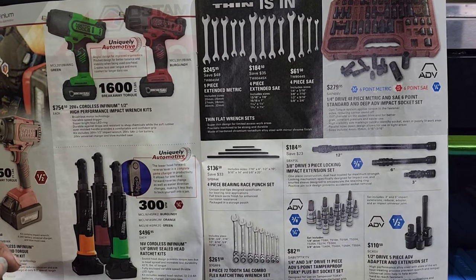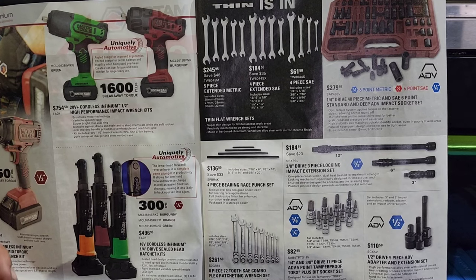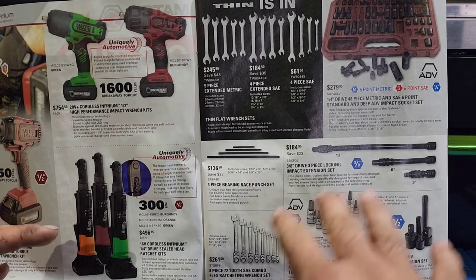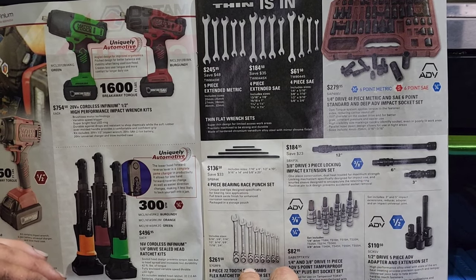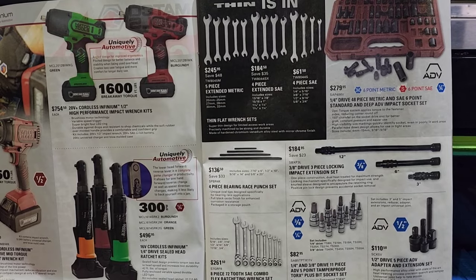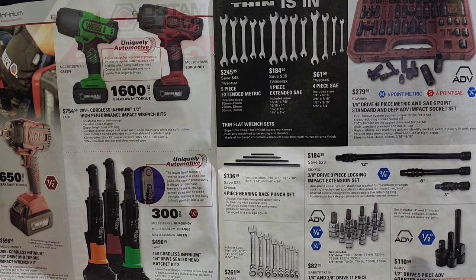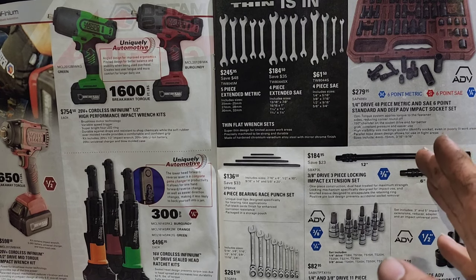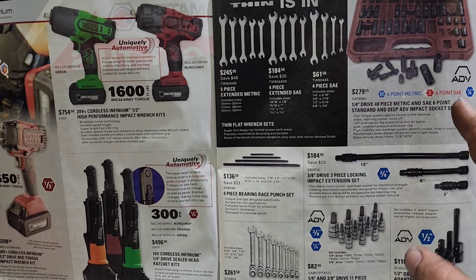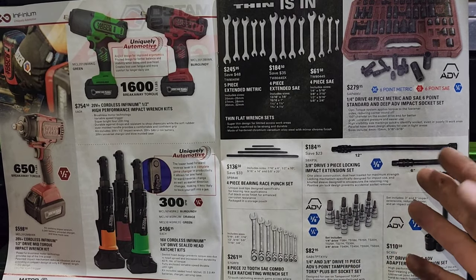Four-piece bearing race punch set for punching out races and bearings. We got an eight-piece 72-tooth SAE combo flex ratchet wrench kit set. Normally, I look for whether it says SAE or metric — if it's one or the other, I'm out, I'm done. But when making these videos I pay attention a little more for y'all. Coming up in the corner, we have a quarter-inch drive 48-piece metric and SAE six-point standard and deep ADV set. That's not bad — I think I have something like that at home. It is a good set, I'm not going to lie.